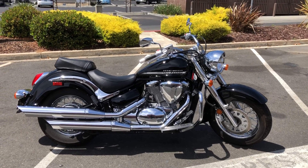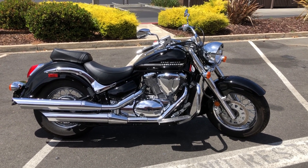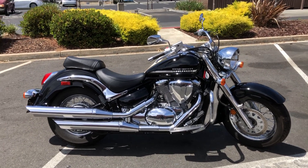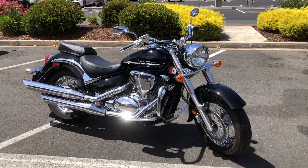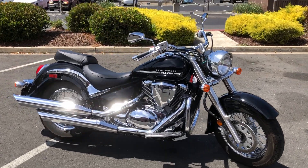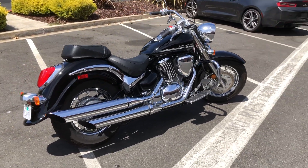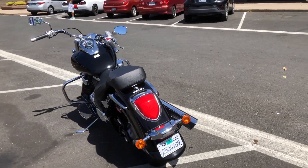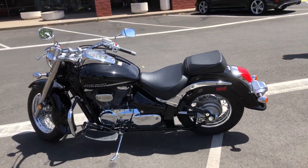Here we are at Contra Costa Powersports, and today we have our 2020 Suzuki Boulevard C50. This 800cc V-twin just arrived with only 96 miles on the odometer — showroom condition. Engine guards, fuel-injected, liquid-cooled, shaft drive, beautiful metallic black paint scheme with sparkles. This bike is showroom condition — you can buy it for a steal, only $6,999.